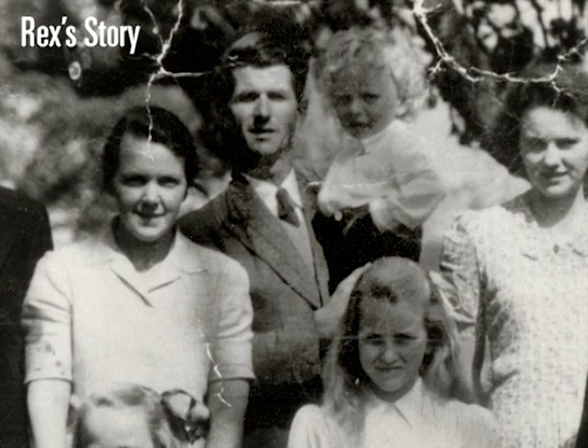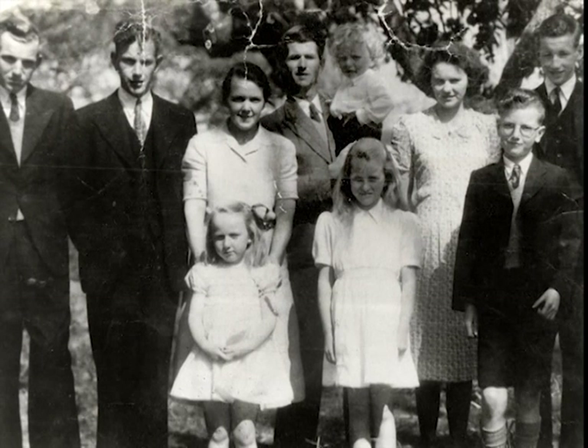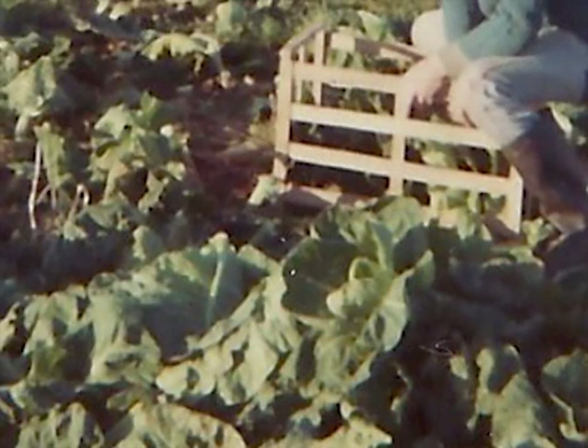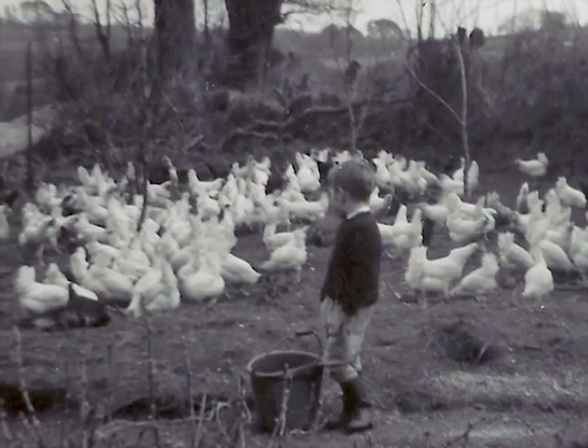Dad moved here in 1947 with eight children. He would have had probably 30 milking cows and some sheep. He would have grown vegetables to send to market. And mother, bless her, would have had a big flock of hens.